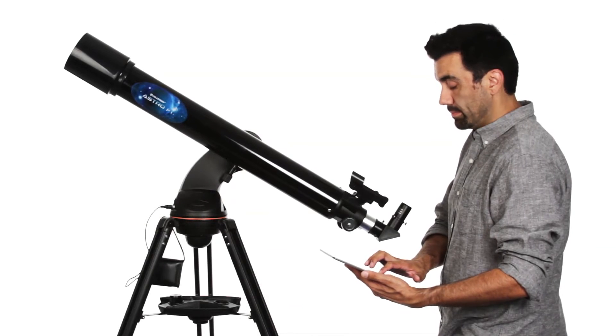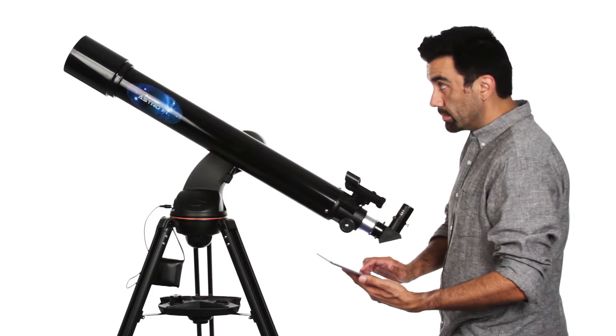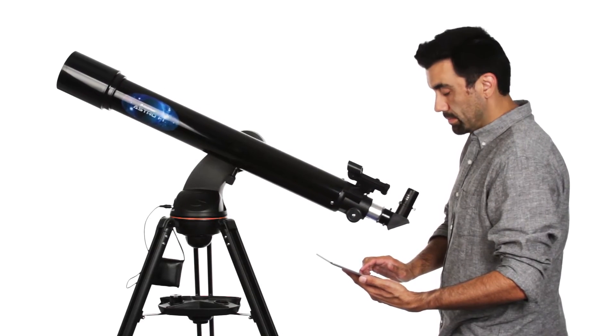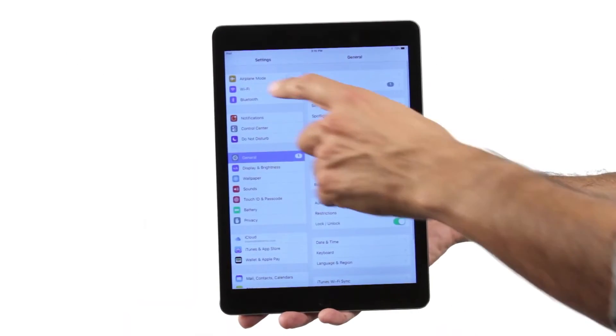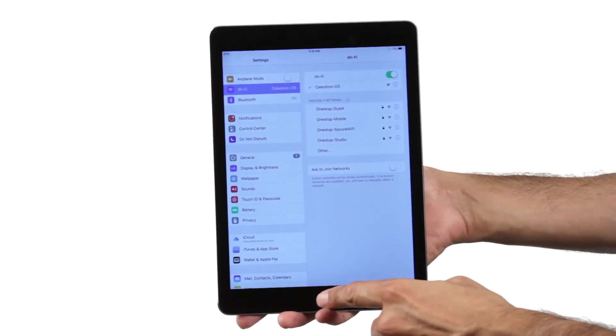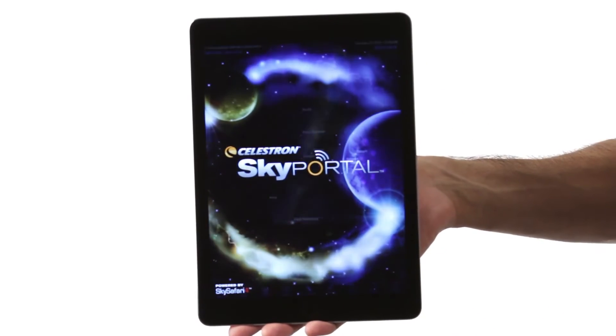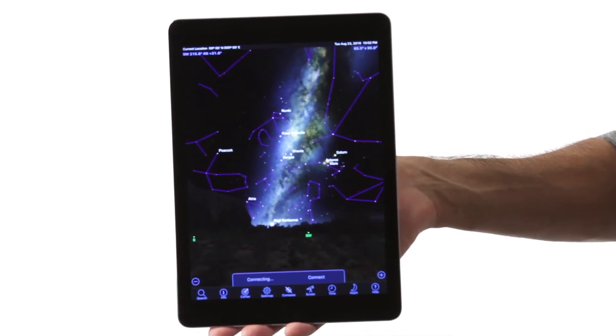For a truly wireless observing experience, AstroFi features full telescope alignment and motorized go-to control via Wi-Fi with no need for a hand controller. Simply connect AstroFi to the free SkyPortal Planetarium app from Celestron. Align the telescope by centering any three bright stars in the eyepiece and you're observing in minutes with your iOS or Android smart device.